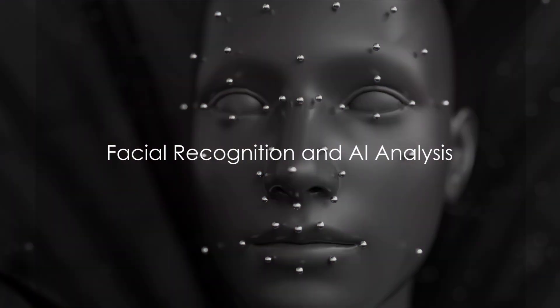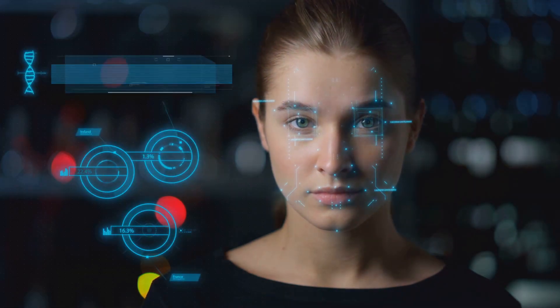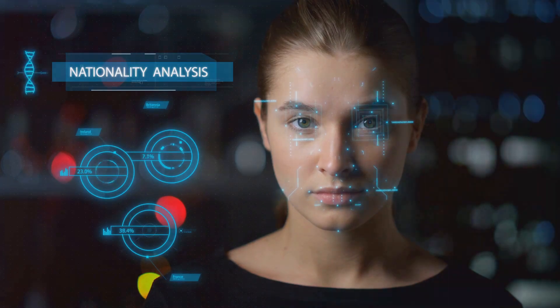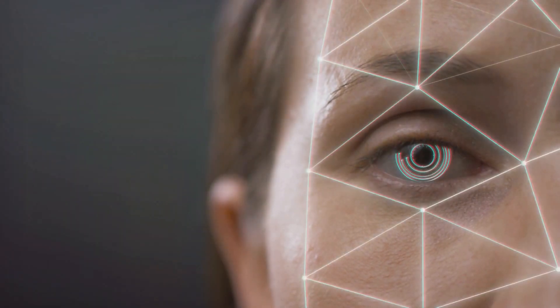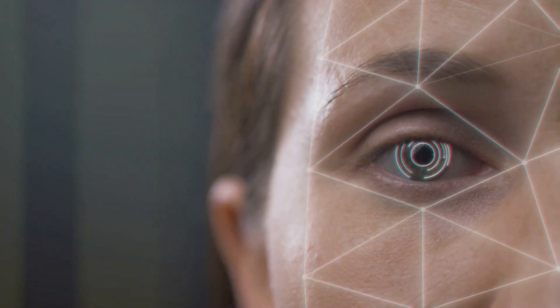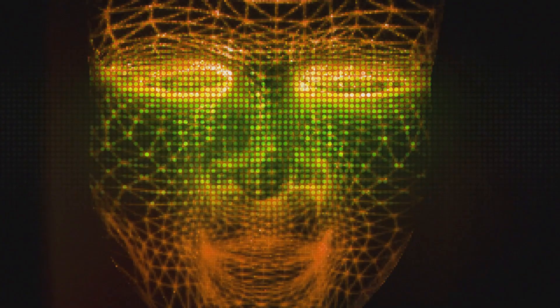The key to finding your doppelganger lies in the intricate details of your face — those unique lines, curves, and contours that make you, well, you. Facial recognition software, a marvel of modern technology, is designed to pick up on these details. It scans and analyzes key features such as the shape of your eyes, the structure of your nose, and the line of your jaw. It's a bit like a high-tech game of spot the difference, but instead of cartoons, it's using the faces of millions of people around the world.